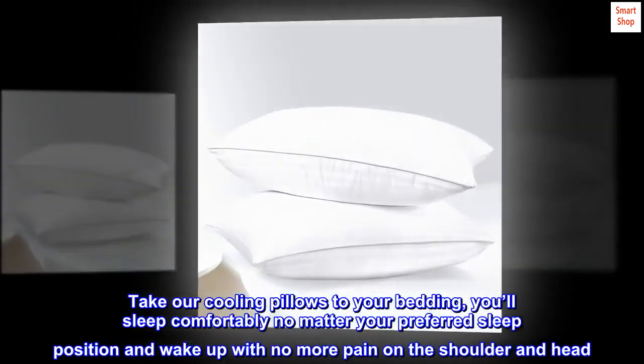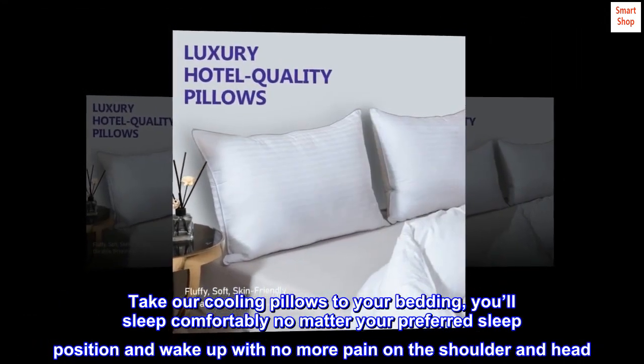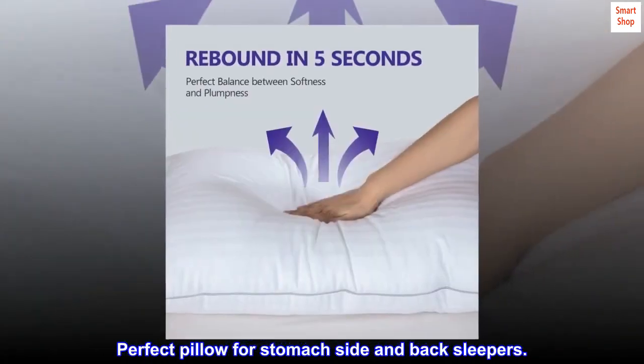Take our cooling pillows to your bedding. You'll sleep comfortably no matter your preferred sleep position and wake up with no more pain on the shoulder and head. Perfect pillow for stomach, side, and back sleepers.